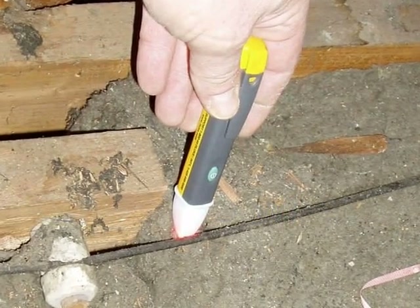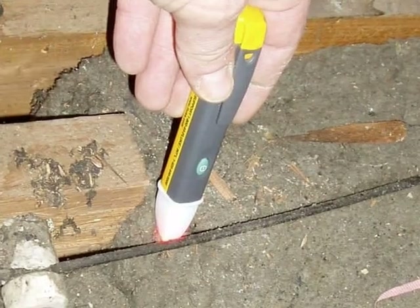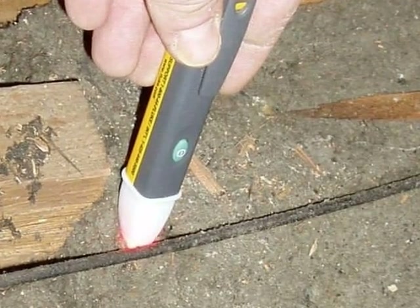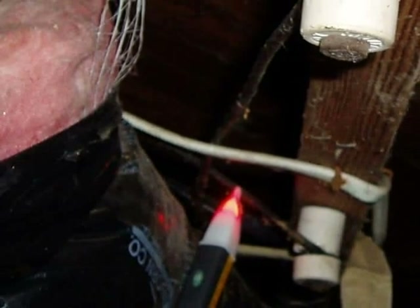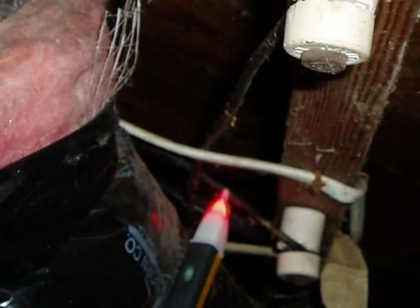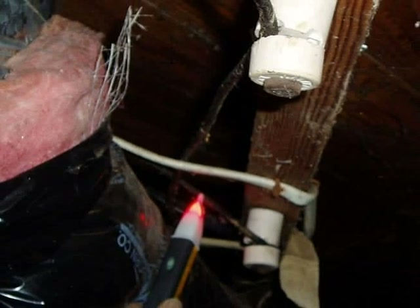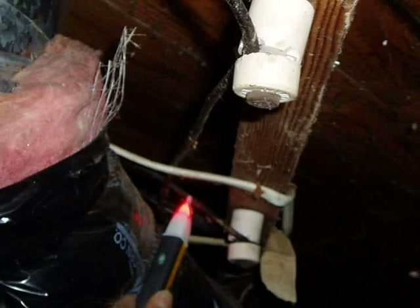If the inspector's test equipment indicates that there's live or energized knob and tube wiring in the home you're buying, one potential problem is that some insurance companies will not insure houses with live knob and tube wiring. Or if they do underwrite the property, the premiums they charge tend to be high.